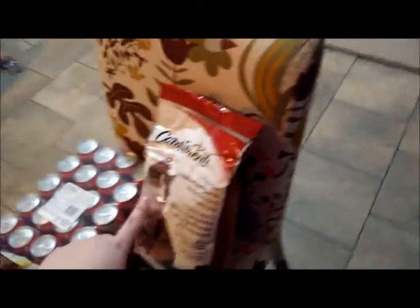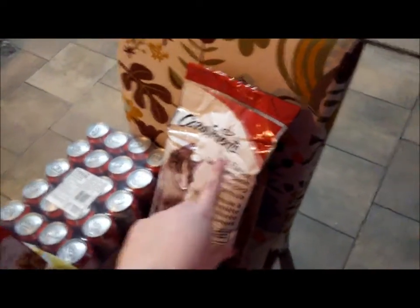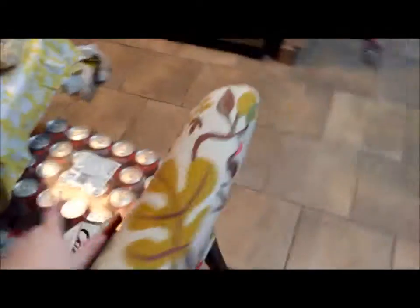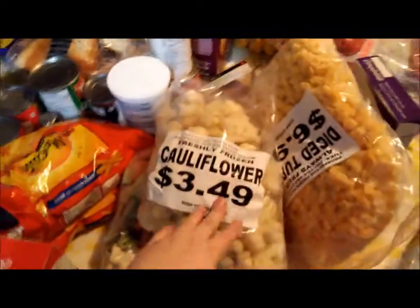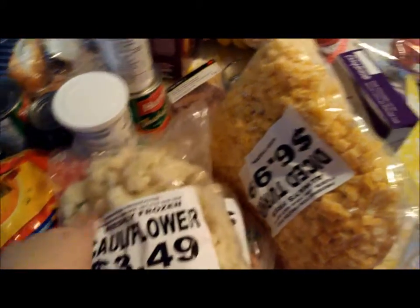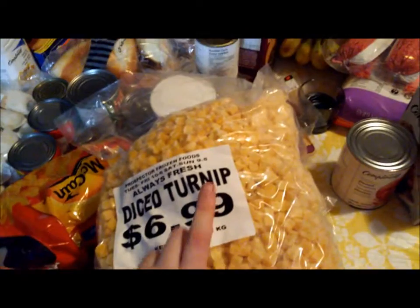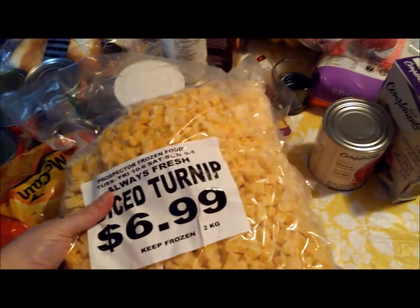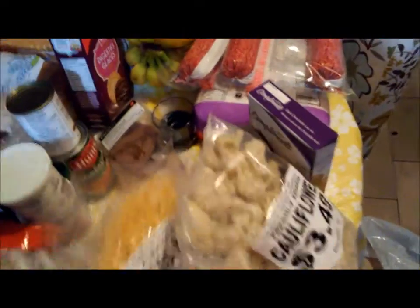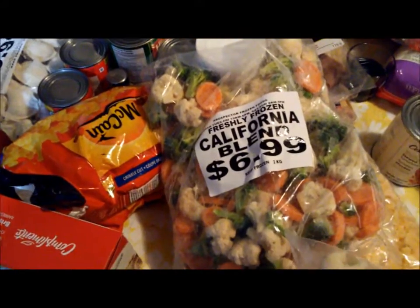Budget-wise, we bought some Compliments cat food — what we normally do when we buy this, since it's cheaper, is just supplement it with some wet food and they're fine. Also from the Prospector market: we got a huge one-kilogram bag of frozen cauliflower, some diced turnip — my absolute favorite vegetable — and a California Blend, which is just broccoli, cauliflower, and carrots.